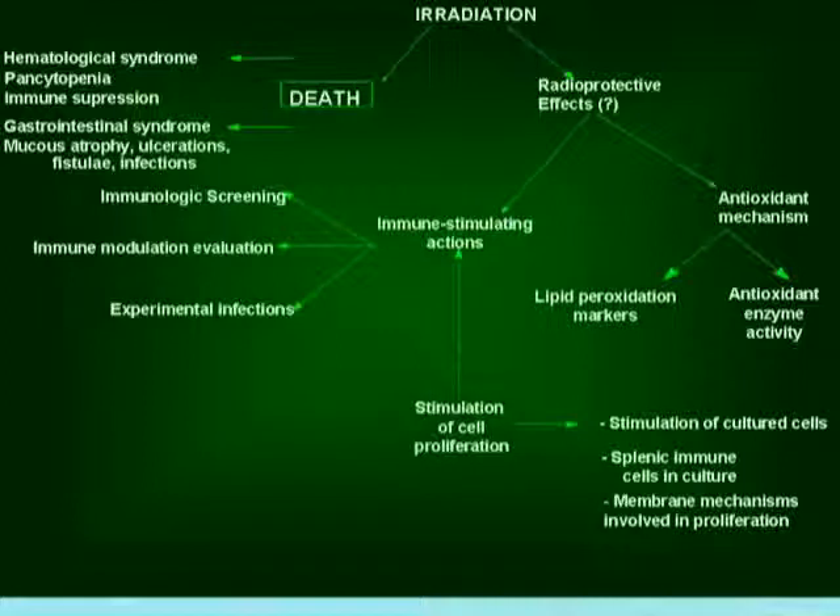Death is also produced by the so-called gastrointestinal syndrome. The gastrointestinal mucosa is the fastest proliferating tissue in the organism, so it will die, slough off, and produce mucosal atrophy, ulceration, fistulae, and infections that will further kill the animal or person irradiated. To investigate radioprotective effects, we examined antioxidant enzyme activity, lipid peroxidation, and whether there is any stimulation of cell proliferation to help the organism replenish depleted cells after radiation.